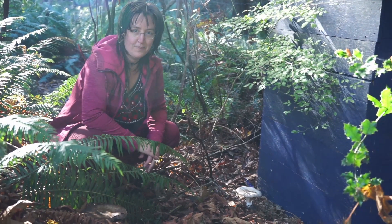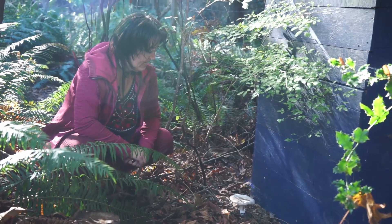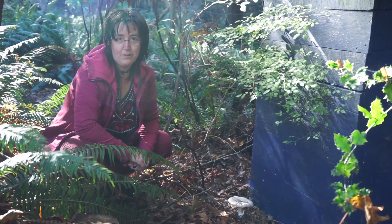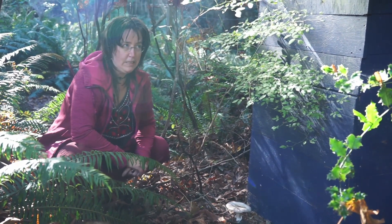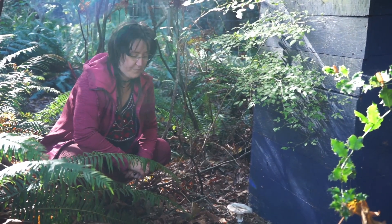Welcome back to Outdoor Exploration. I'm Emily, and today I thought it would be fun to just see what the world is offering us in this mid to late October season.